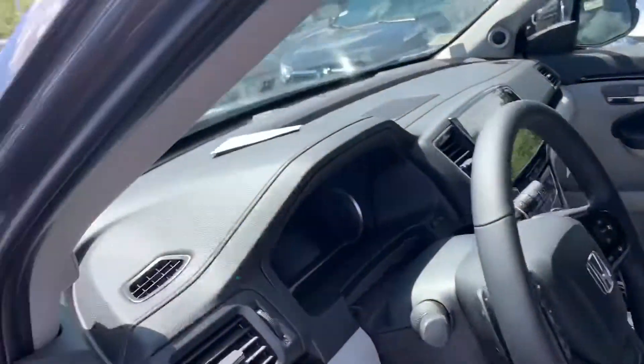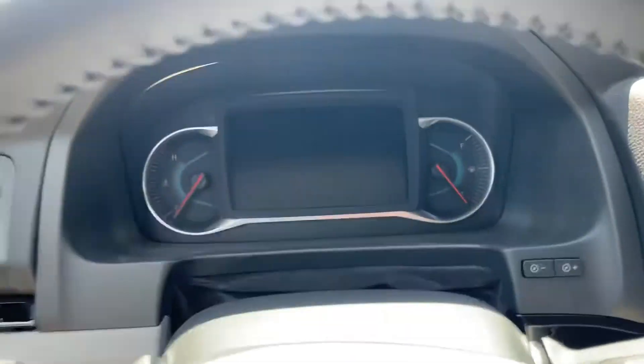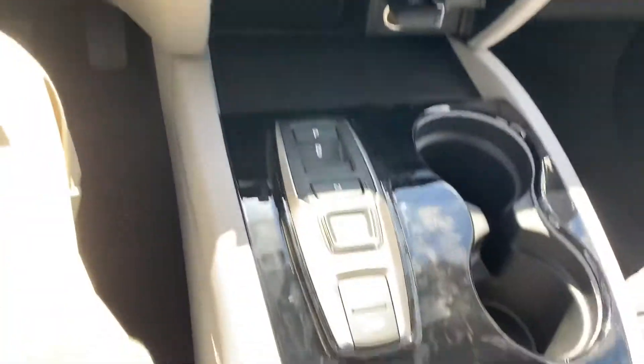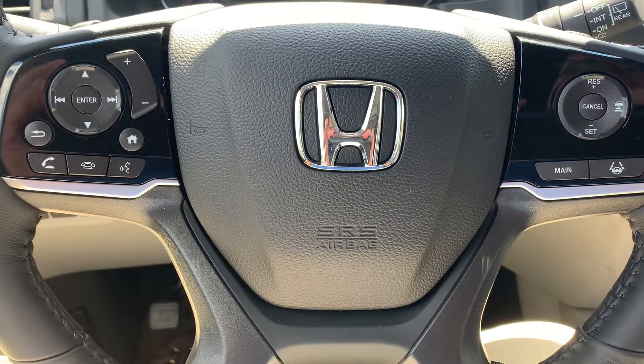First thing you notice are these very comfortable heated leather seats. You'll see how easy it is to read and access that instrument cluster with all your extras — and there are a lot of them — many of them right here on the steering column, so you never have to take your eyes off the road or your hands off the wheel.